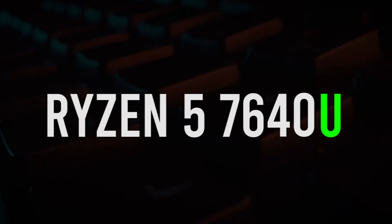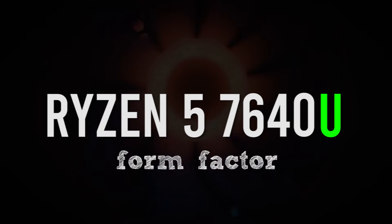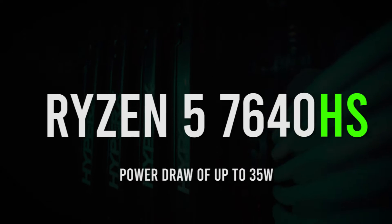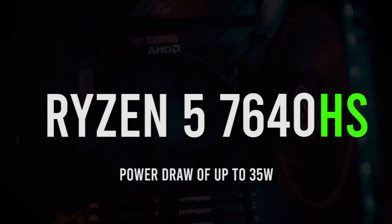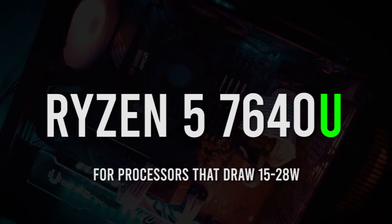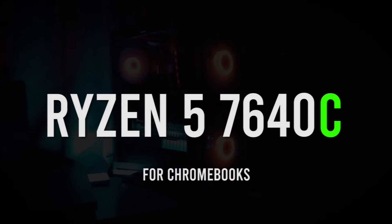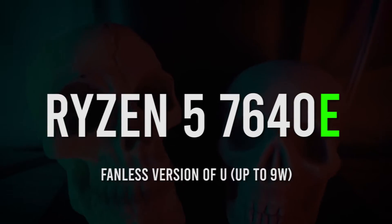And now we also have suffixes for this naming scheme. Instead of indicating features, this new naming scheme indicates the form factor or TDP. HX means it has a power draw of 55 watts and up, intended for maximum performance. HS means it can draw up to 35 watts and sometimes even more, intended for creators and maybe even some light gaming — usually used on gaming laptops. U is for processors that draw 15 to 28 watts, the usual choice for ultra-thin productivity laptops. C is the same as U but only used for Chromebooks. And finally, E is the fanless version of U, drawing only up to 9 watts of power.